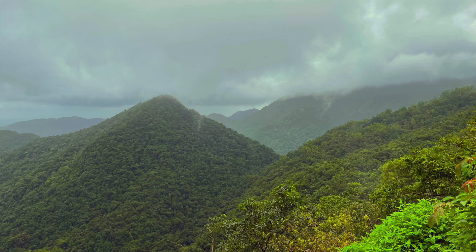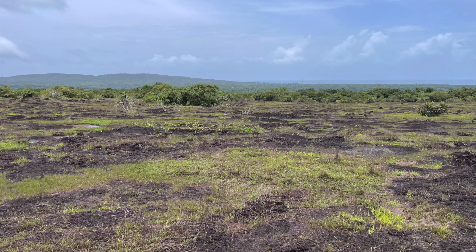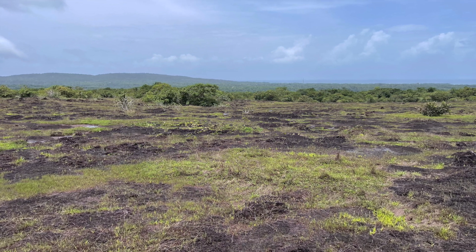In thick forest, we understand how nutrients are cycled. It's very rapid in rainforests, and that is why those poor soils support such luxuriant vegetation. But what about barren rocks? How do they support plants?